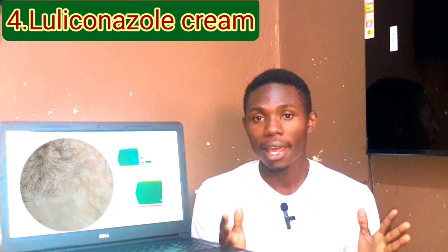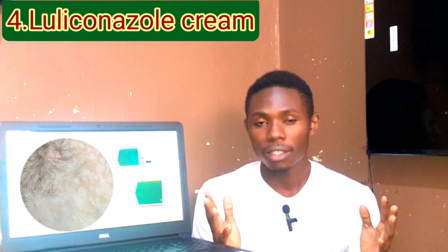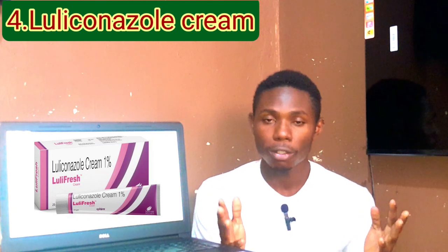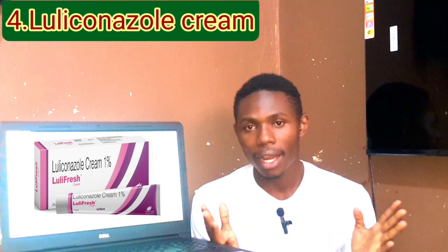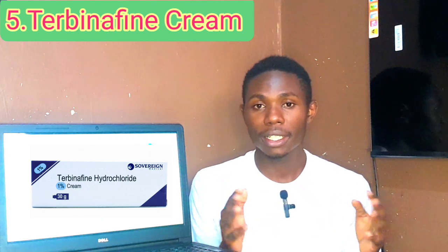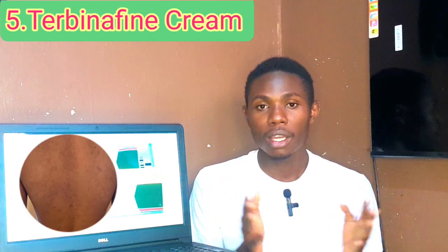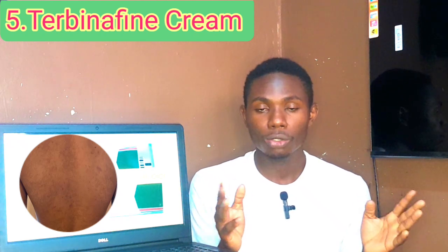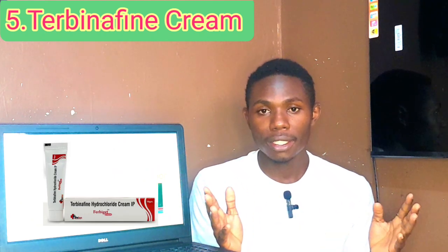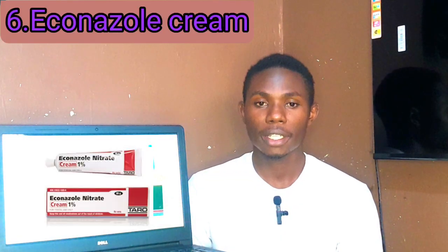Number four: Luliconazole cream. Luliconazole cream is a newer antifungal cream with high potency. It's usually applied once daily for one to two weeks. Side effects include burning sensation and mild irritation. It's one of the best antifungal creams for tinea versicolor. Number five: Terbinafine cream. Terbinafine cream targets the cell membrane of the fungus and leads to its death. It's usually applied once daily for one to two weeks. It's well tolerated, but watch out for redness or itching on the skin.